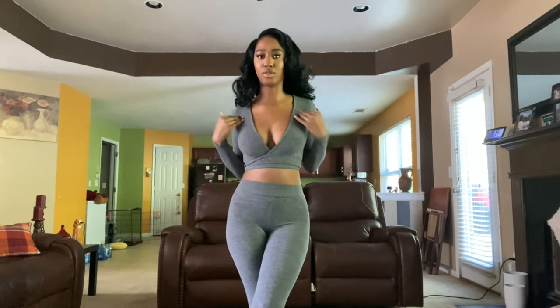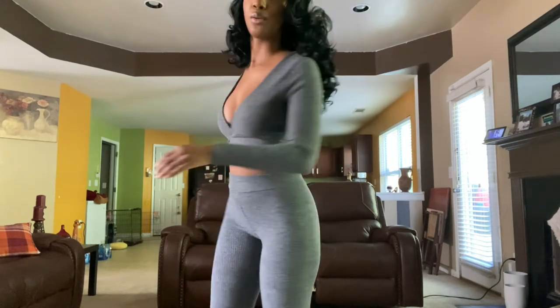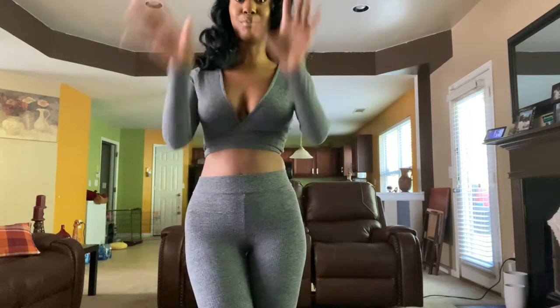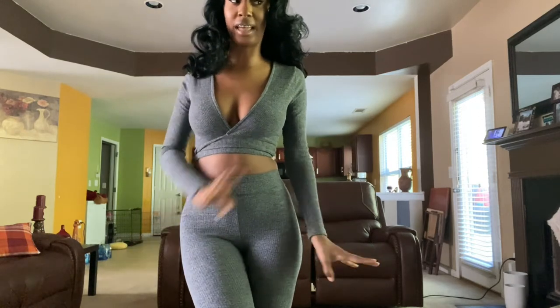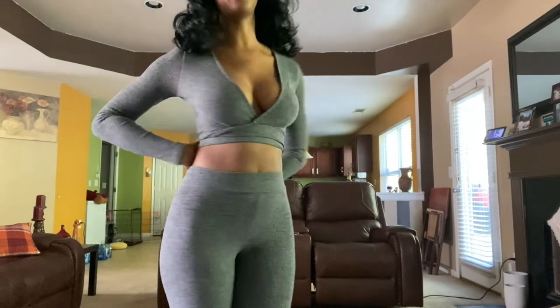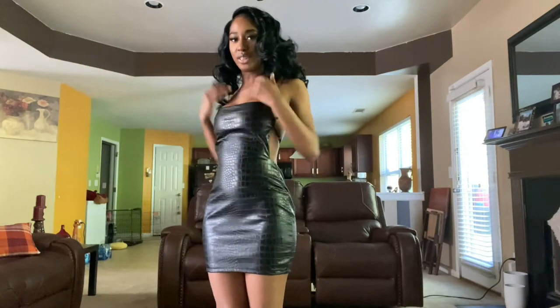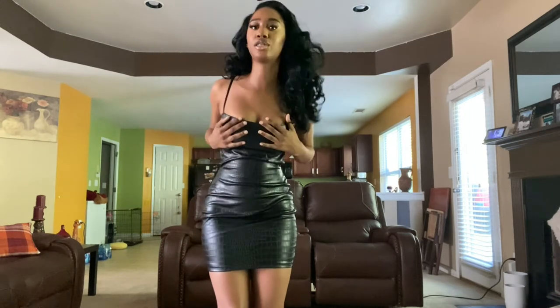It doesn't show too much — just a little cleavage and a little belly, which I like. And the booty looks good. I'd give this about an eight or a nine out of ten. The only downside is you have to tie it, but whatever.